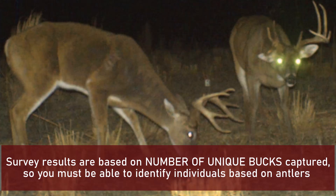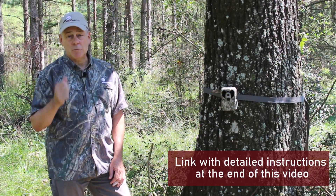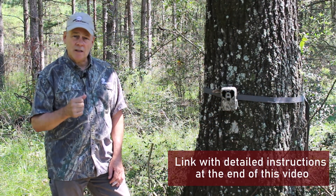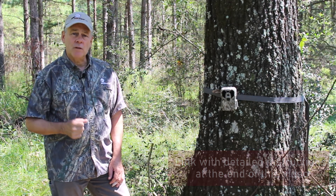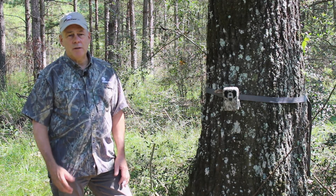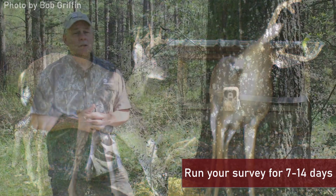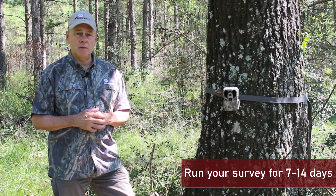There are ways to extrapolate to a larger estimate, and we'll add a link in this video to a publication from the Deer Lab that will explain in more detail how to conduct a survey and how to interpret your photos. I like to run a camera survey for at least seven days, preferably 10, or in this case we're going to run a 14-day camera survey because I really want to nail down the population estimate for this property.